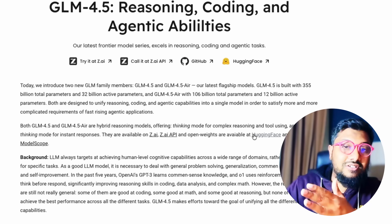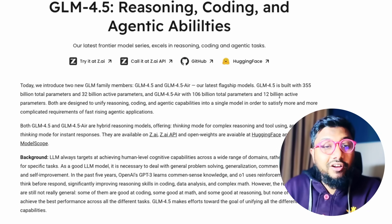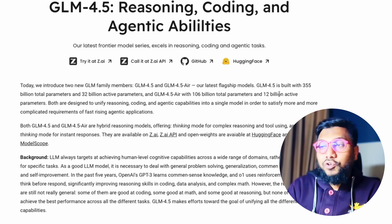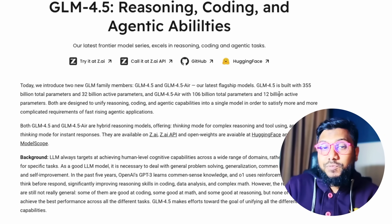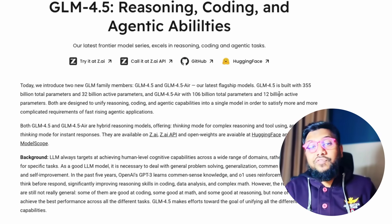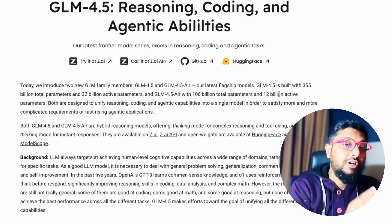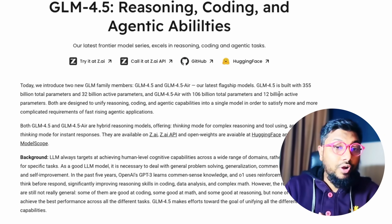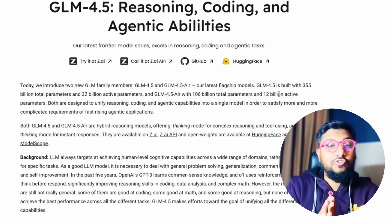GLM 4.5 Air can do things much faster than the core model. GLM 4.5 is built with 355 billion total parameters and 32 billion active parameters. This is an MoE — Mixture of Experts — model, meaning the model has 355 billion parameters but only a subset are activated per token, which is 32 billion. GLM 4.5 Air has 106 billion total parameters and 12 billion active parameters.